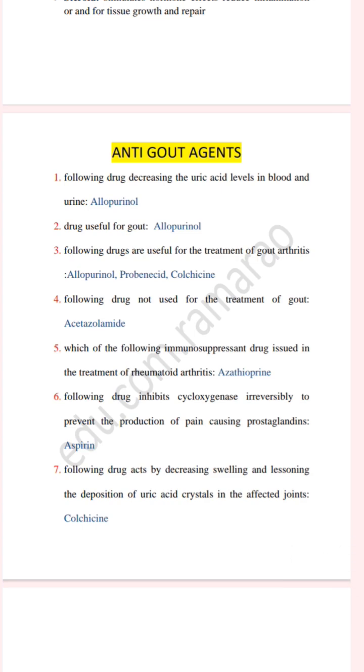The next question: which of the following drugs act by decreasing swelling and lessening...